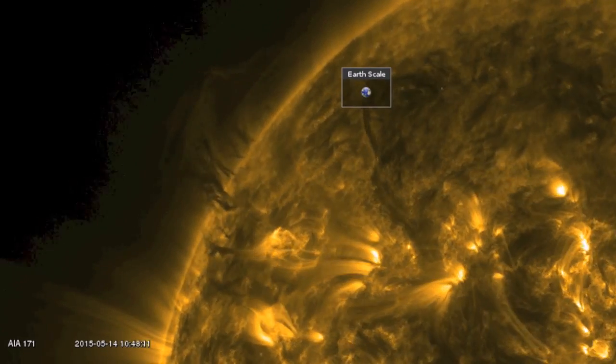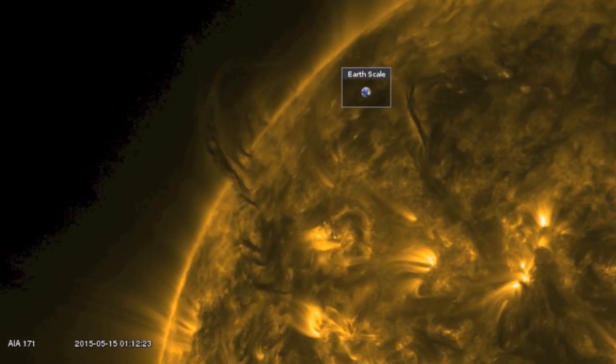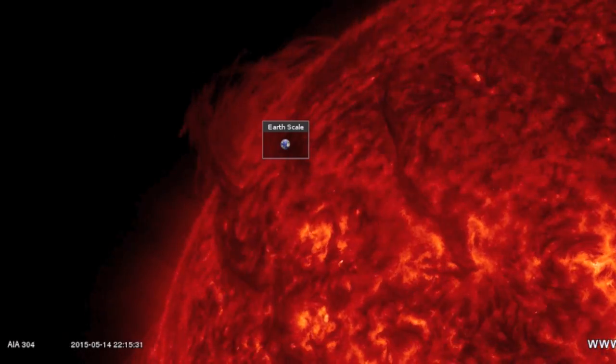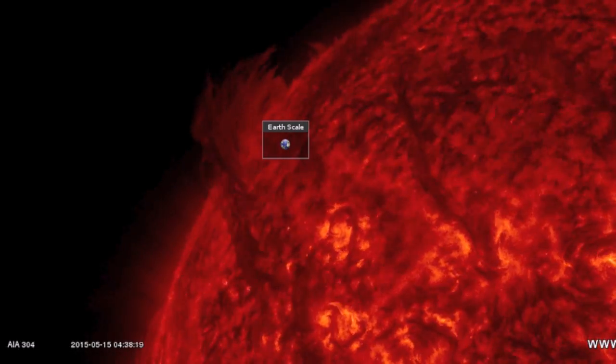Quick note on the plasma filament dancing in on the north. This line of solar tornadoes have ionized iron core columns, easily visible in 171 angstroms, and when we switch to 304, we see the ionized helium captured, held, swirling, and ready to lift off with the rest of the structure.